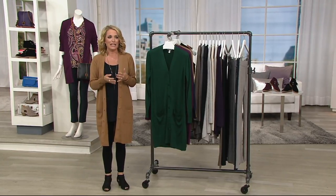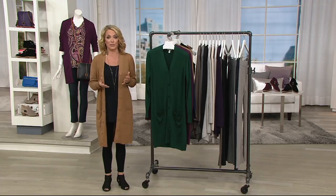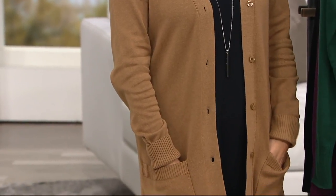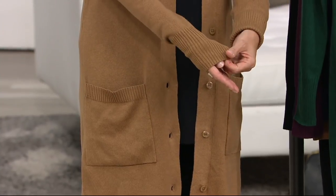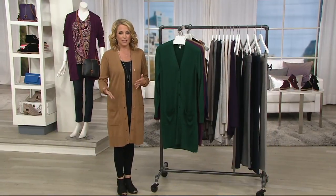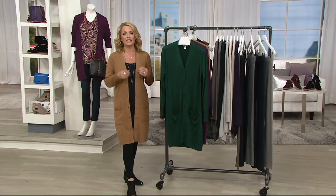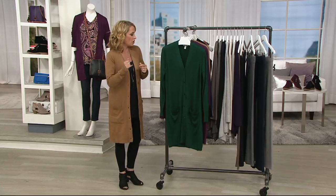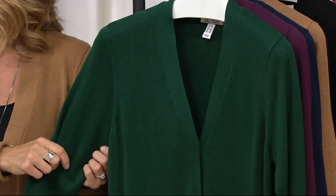Denim & Company is exclusive to QVC and has been around for 25 years. More than 1 million customers have told us they love Denim & Company — classic pieces, great colors, casual easy elegance, and all the colors in the line match back to each other. Look at these beautifully crafted pockets. I wore the regular — the sleeve perhaps a little long, so I rolled it right up. The petite starts just over 32 inches and the regular just over 36 inches. This works on everyone. The evergreen is gorgeous for the holidays — think about wearing it with a crepe dress.